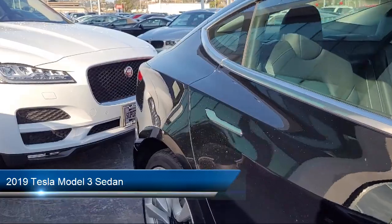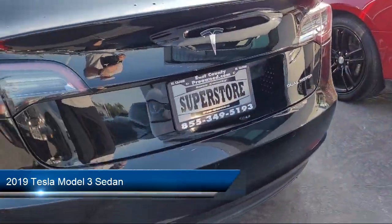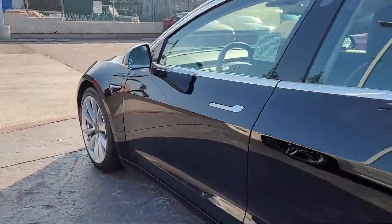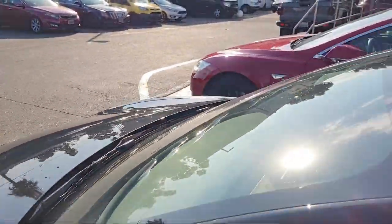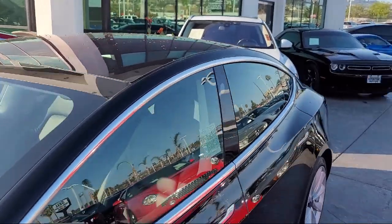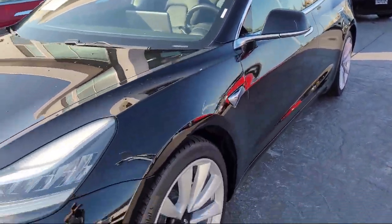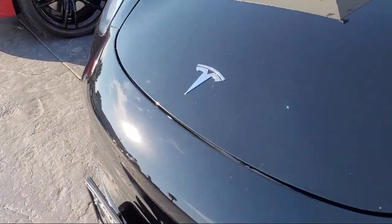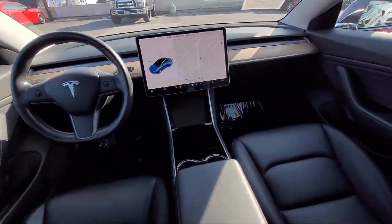and comes equipped with navigation, rear view camera, heated rear seats, auto high beam headlamp control, keyless entry, heated door mirrors, premium audio system, heated front seats, 15 speaker audio system, wood dashboard insert, and has less than 25,000 miles on the odometer.